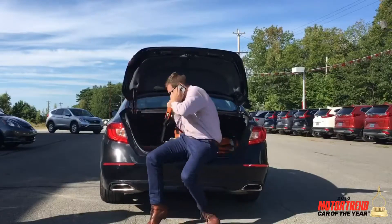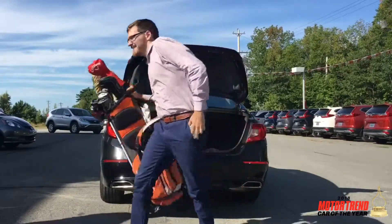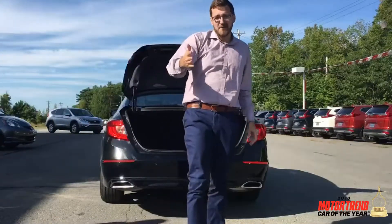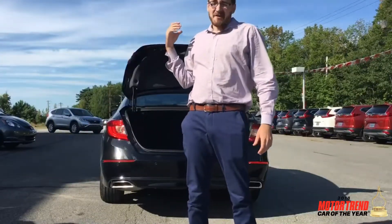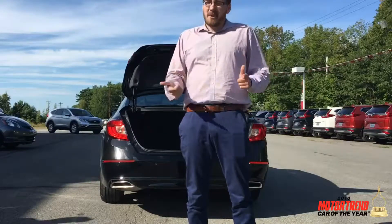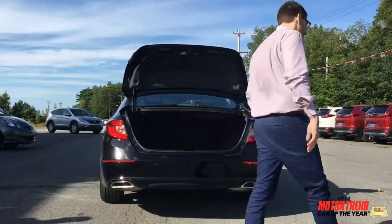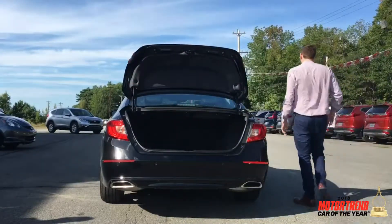Oh, sorry about that — didn't notice you there! I'm Kevin with Bridgewater Honda, just hanging out in the back of my trunk enjoying my Friday. Got a minute? Come with me and take a look at the 2018 Accord to see what it can offer you.